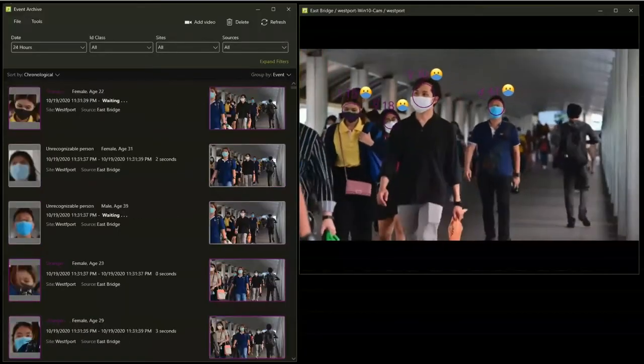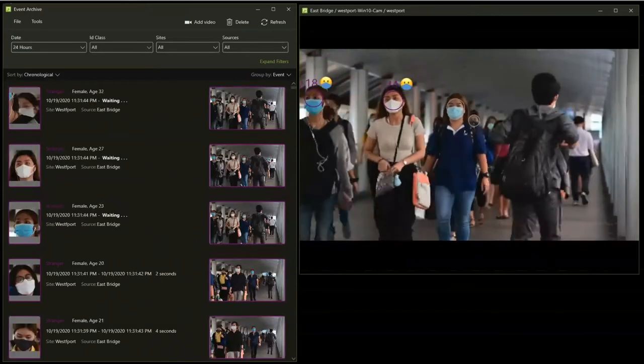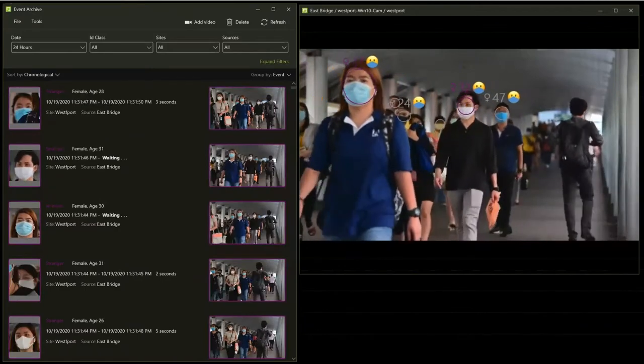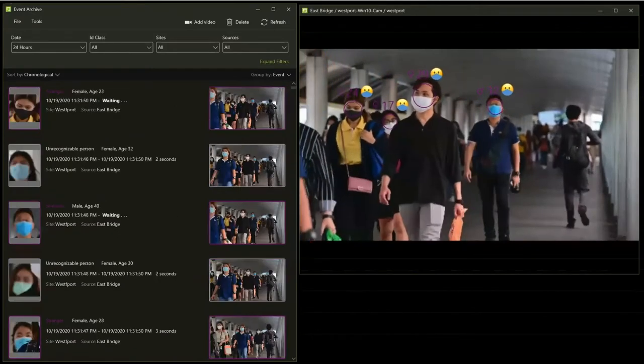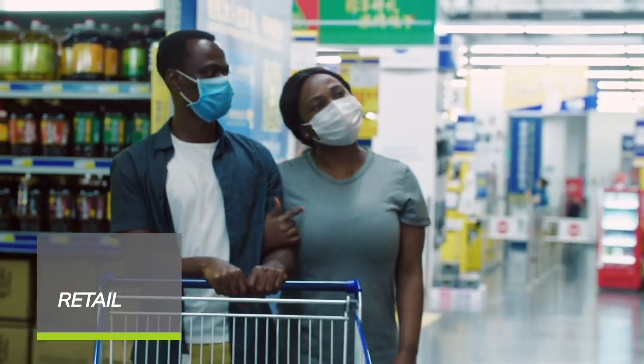Safer uses computer vision to determine whether a face appearing on camera is properly masked. Unlike solutions built for perfect visa-style images, Safer mask detection works in real-world conditions when faces appear in motion on live video feeds, and accurately detects both surgical-style and patterned fabric face masks.